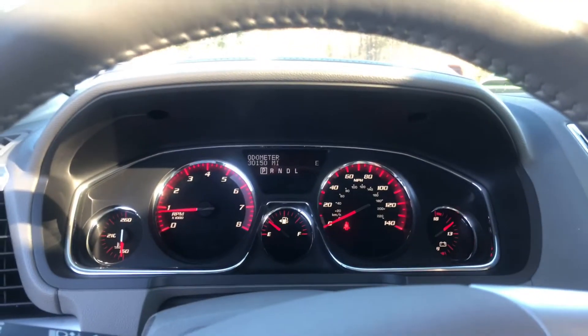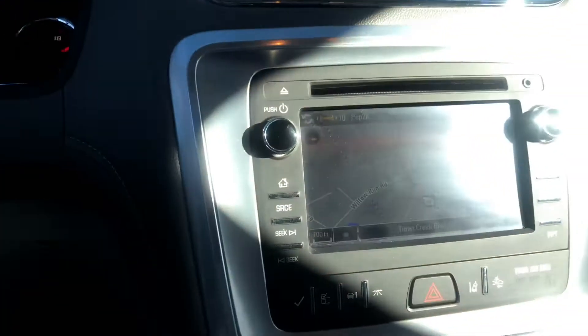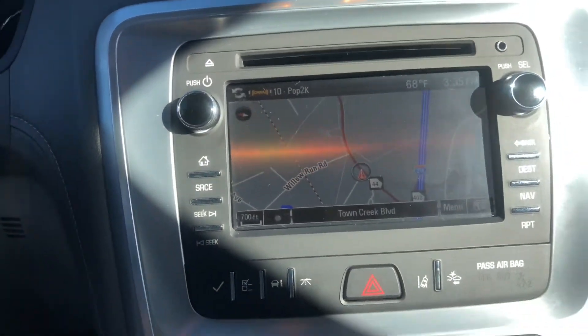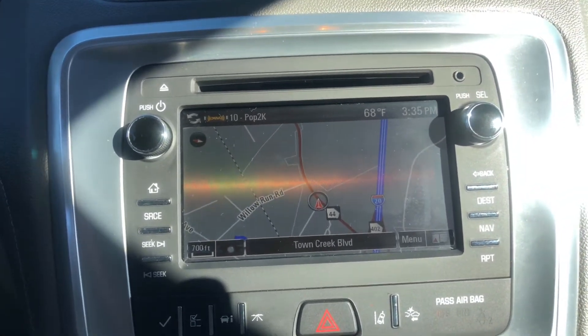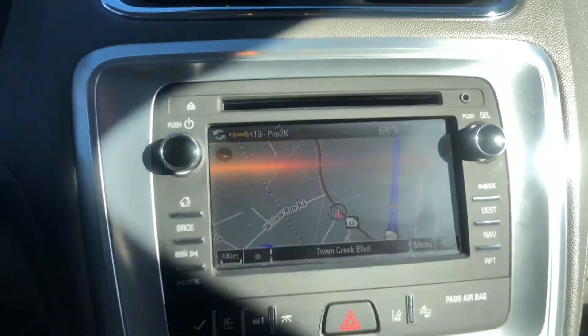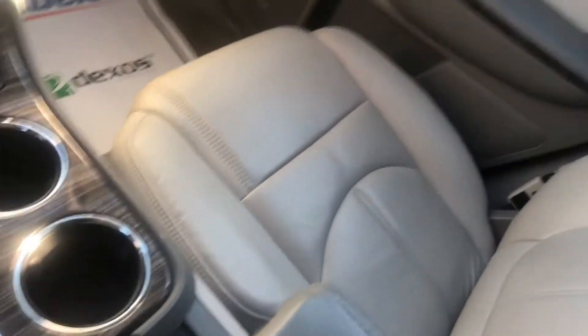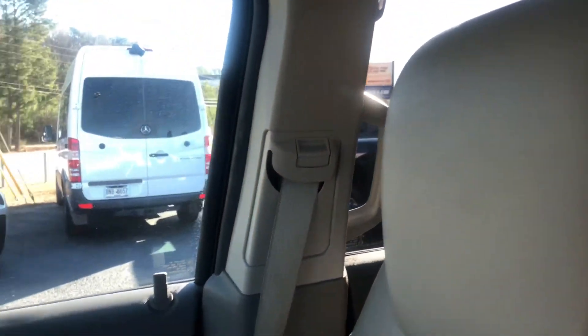This one only has 30,000 miles on the odometer — very low miles. It also comes with navigation and of course the reverse camera. As you can see, this is in excellent condition, and it also has the moonroof as well as the sunroof.